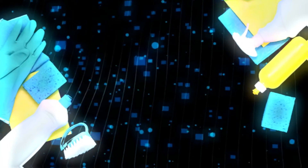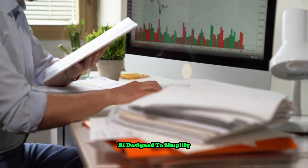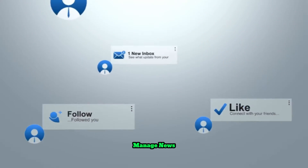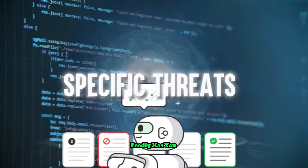It is not just a regular tool. It's a powerful content curation platform enhanced by AI, designed to simplify how you track and manage information. Whether you're looking to stay updated with the latest industry trends, manage news feeds efficiently, or gather intelligence on specific threats, Feedly has you covered.